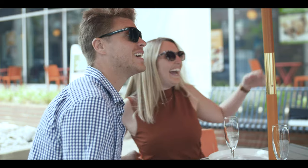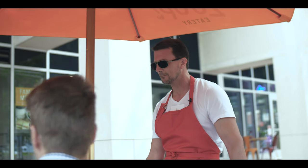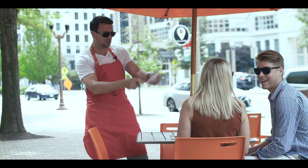We just got engaged! This is a celebration! Champagne, please. Well, we're kind of on a tight budget right now. Do you have anything for around $20 or less? I'll tell you what...